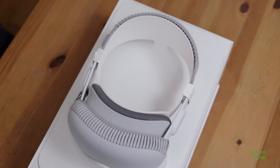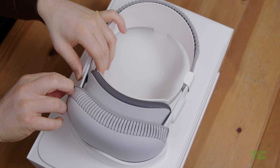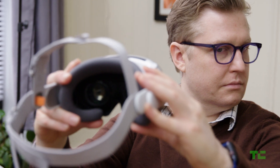When the Vision Pro arrives, one of the first things you'll do is enroll your hands and face using the device's front-facing cameras. The process is more or less the same as the one the iPhone uses to enroll Face ID.